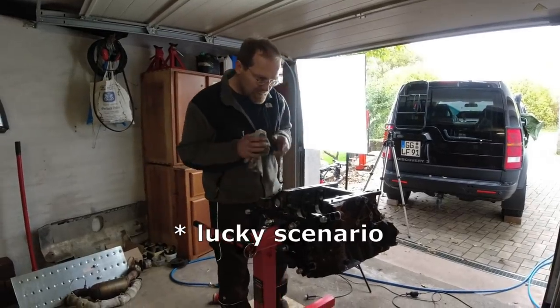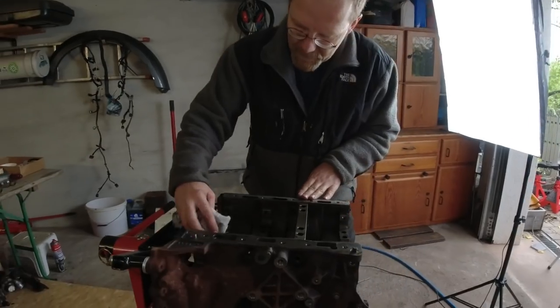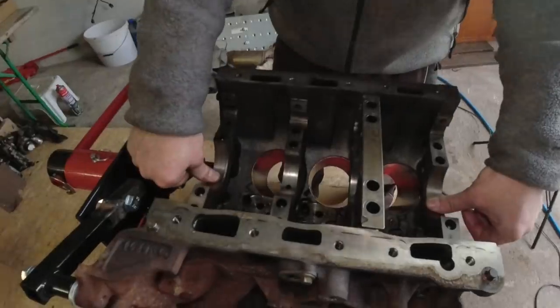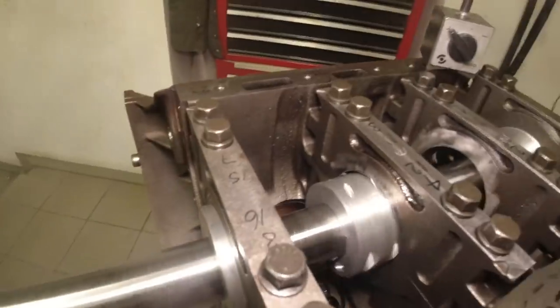There is one unique scenario here which I think makes it possible for me to do the boring of this engine myself. And that is that the front and rear mains are still in perfect condition.